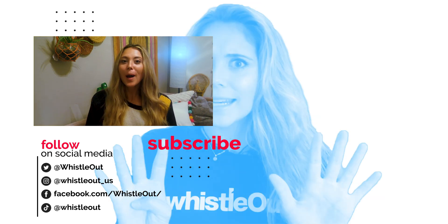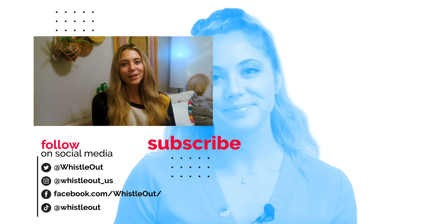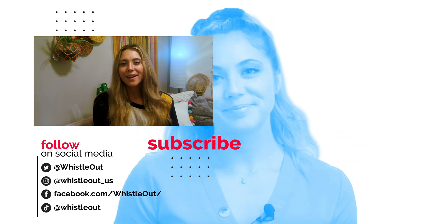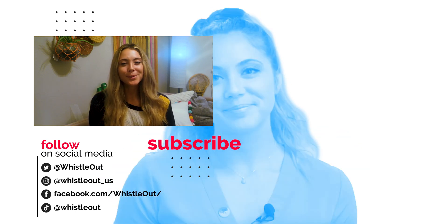I actually have an updated 5G Verizon video coming out on Friday. If you want to see that, don't forget to like, subscribe, and comment. I'll be sure to update you on any other changes as they come through as well. I'm Sherry Riggs with Whistle Out TV.